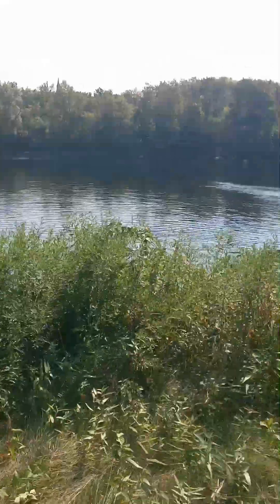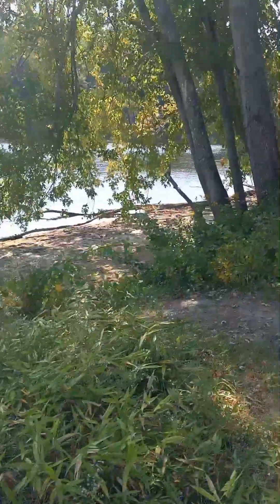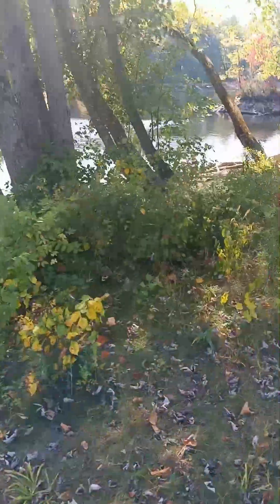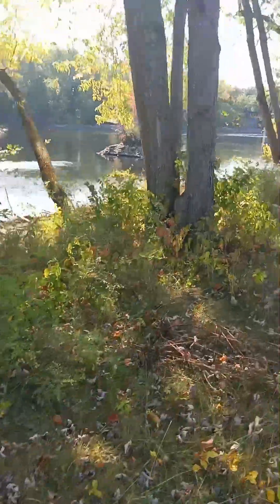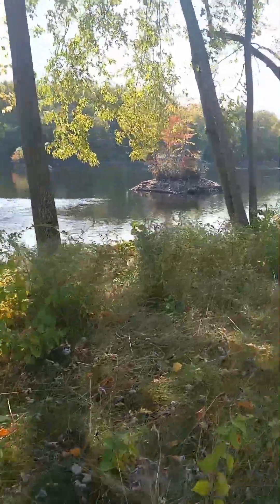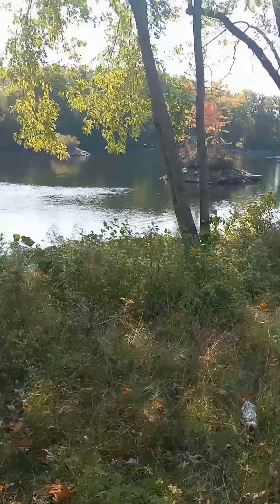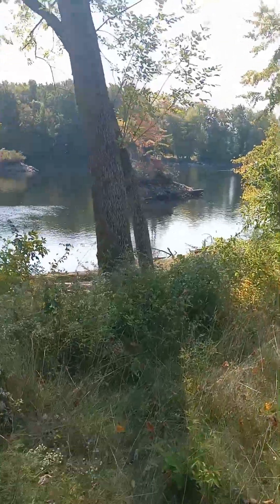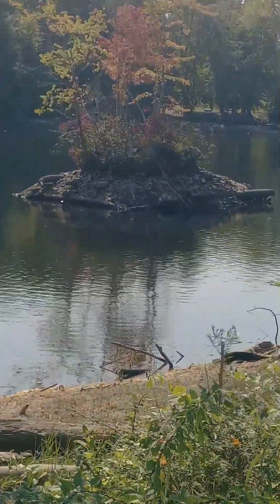The water is super, super low because they're doing a bunch of work on the bridge on the other side of this river. I guess they've got some debris they need to pick up — some of the bridge has actually deteriorated so bad that they're gonna be doing some work on that too. Oh, there's another island sitting right there — wow, look at that! That's crazy, crazy, crazy. Let's zoom in on that a little bit.